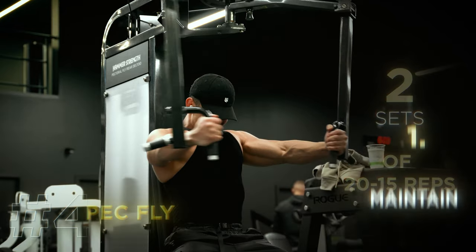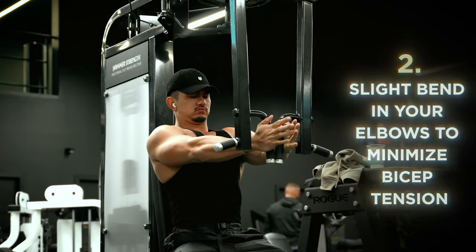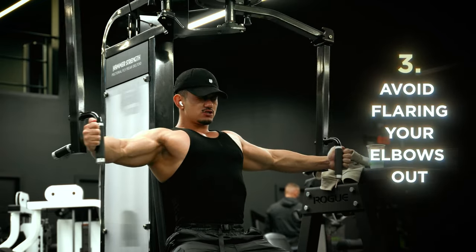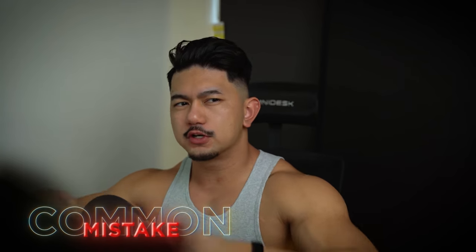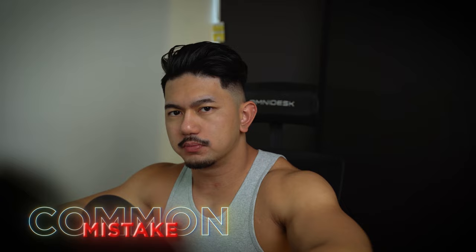A lot of people tend to think that buying one program will solve all their problems, but that's not the case. You need to really zoom out and understand the purpose of each block, each phase, each training period, and how that would influence your overall progression and symmetry of physique. During this exercise, maintain contact with your back on the bench, have a slight bend in your elbows to minimize bicep tension, and avoid flaring your elbows out. A common mistake is having too much bend in the elbows and hunching too far forward, using body weight to move the weights. So keep your back straight and push your handles away from your body, not towards.